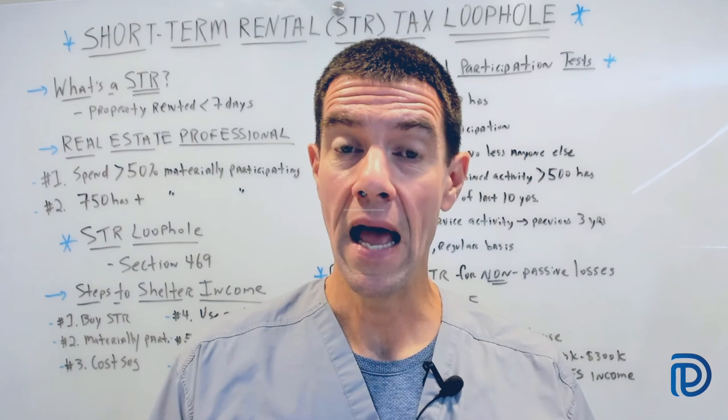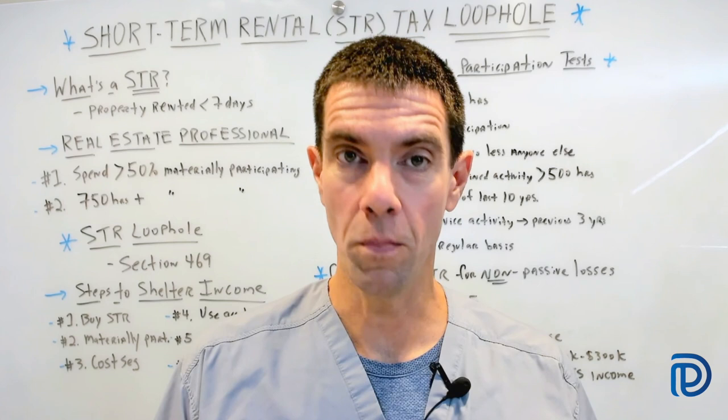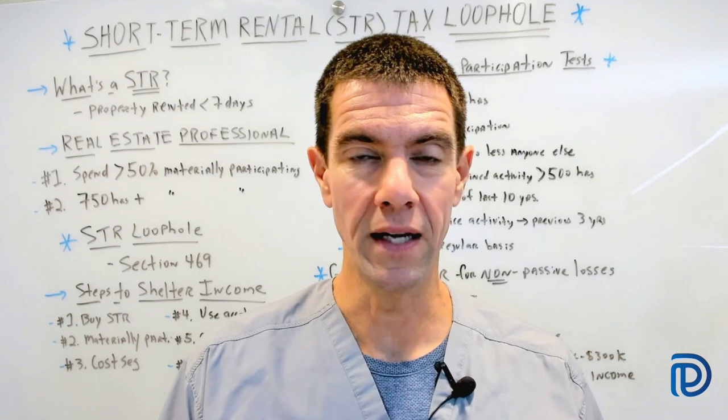Before we get into that, a quick disclaimer: I'm not a CPA, attorney, or financial advisor. It's always best to consult with your own team of professionals about the topics we cover in today's video. And if you're serious about lowering your taxes while building passive income along the way, download the free passive income guide below this video. Let's begin.